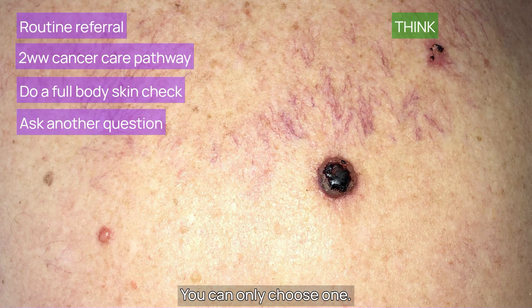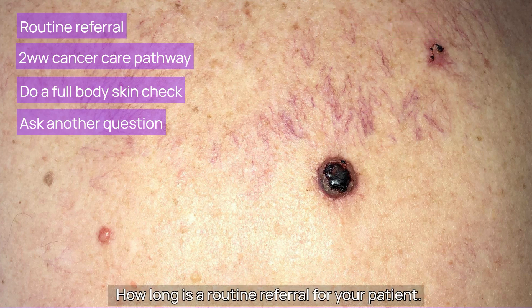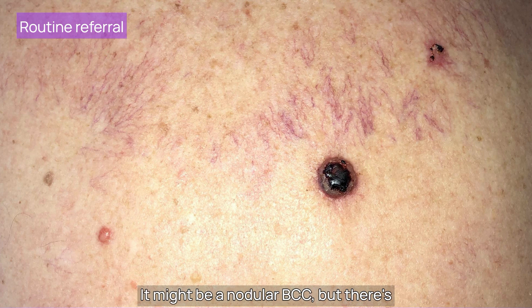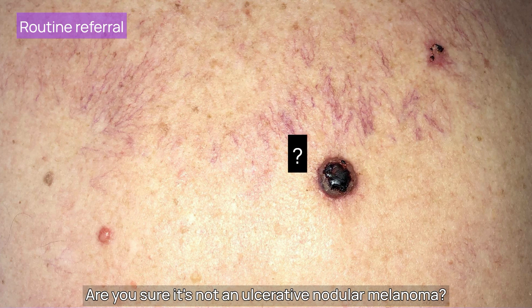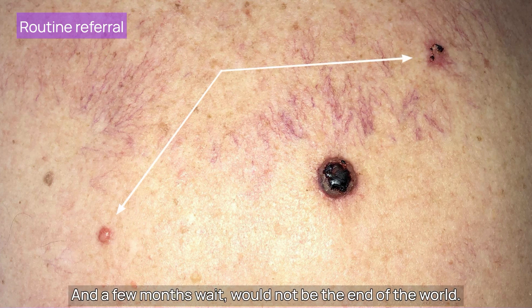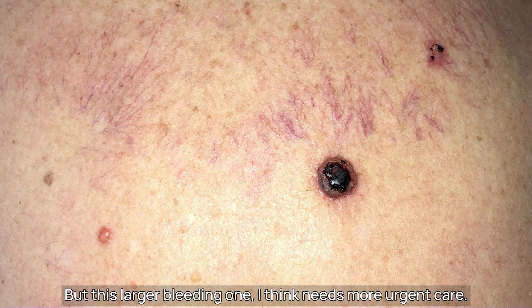What are you going to do with him right now? Here are your options — you can only choose one. How long is a routine referral for your patient? This central lesion is large and it's bleeding. It might be a nodular BCC, but there's a bit of dermal grey-blue pigment. Are you sure it's not an ulcerated nodular melanoma? The two smaller lesions on their own, routine I think would be fine, and a few months wait would not be the end of the world. But this larger bleeding one, I think, needs more urgent care.